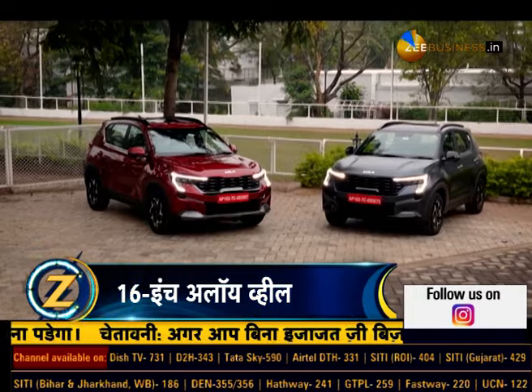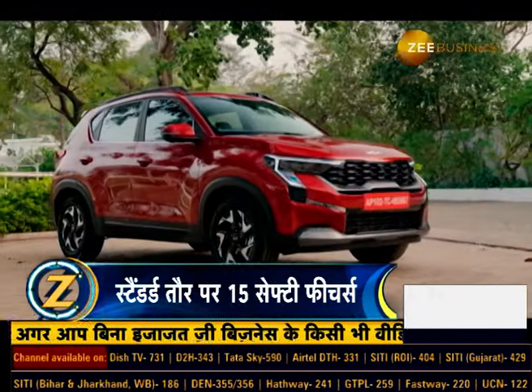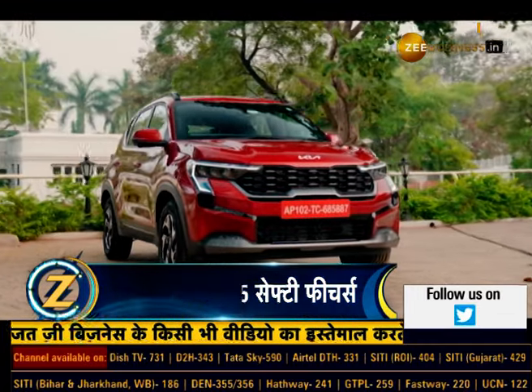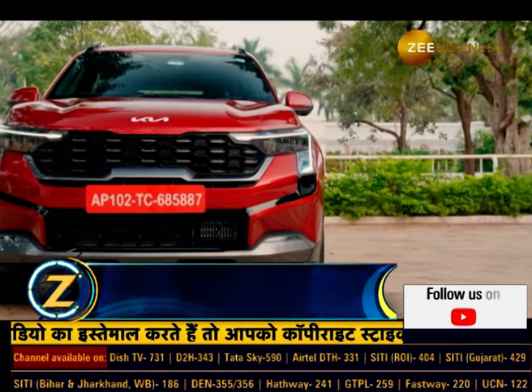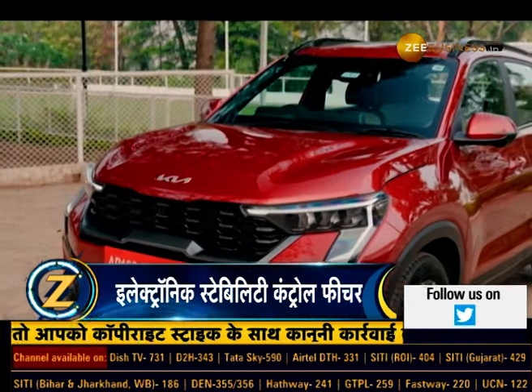Let's start with the look and design. 2024 Kia Sonet Facelift ko poori tarhan se naya front fascia diya gaya hai. Iska front look poori tarhan se badal chuka hai. Ismein L-shape ka LED DRL lamp milta hai. Ismein phir se design ki gayi skid plates ke saath ek all-new front bumper aur vertical fog lamp bhi diya gaya hai.